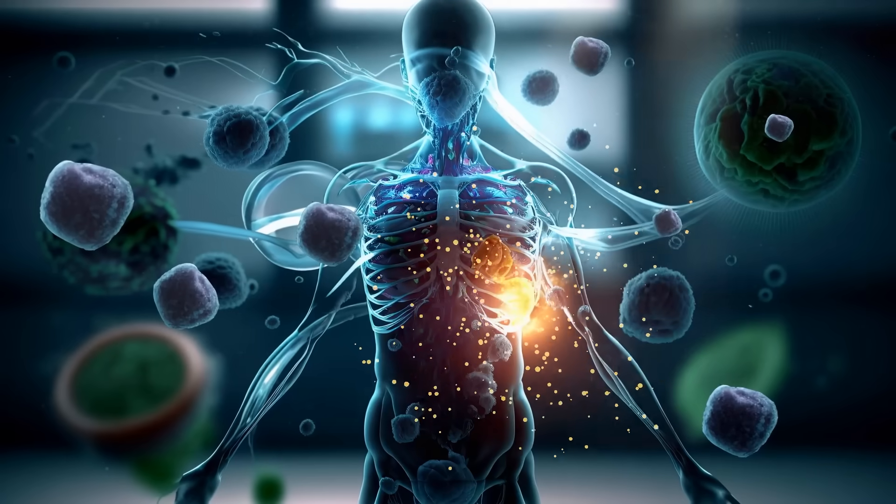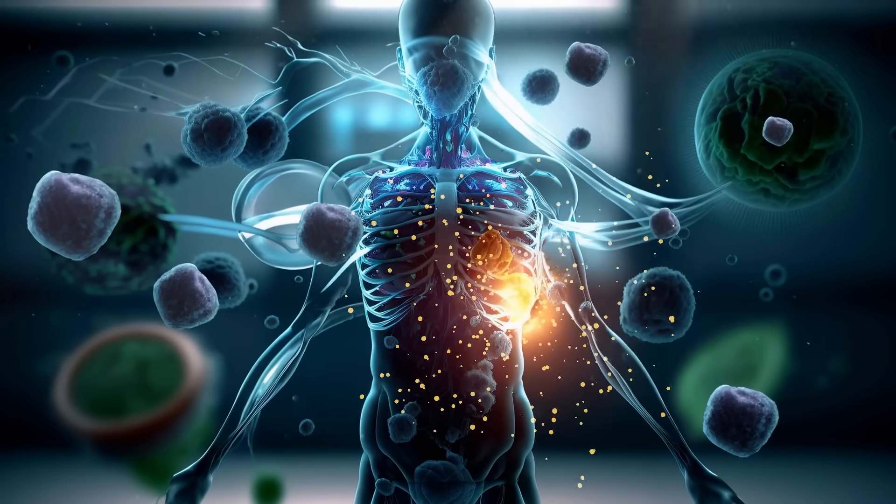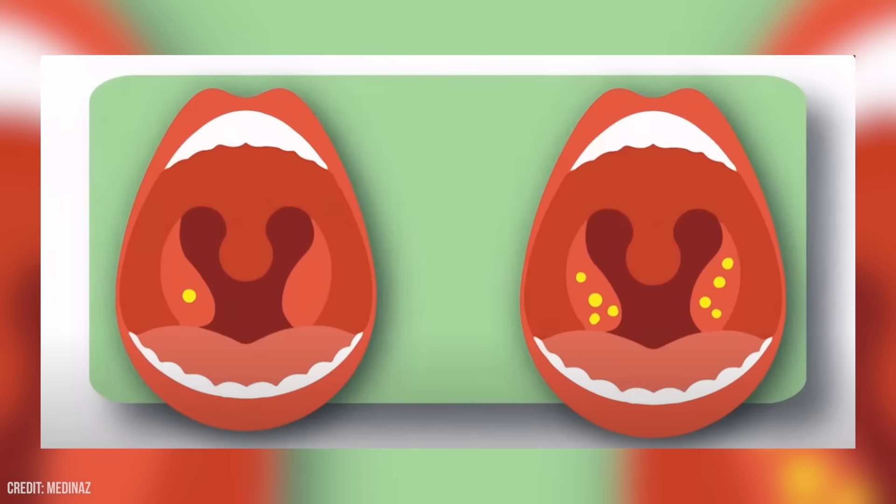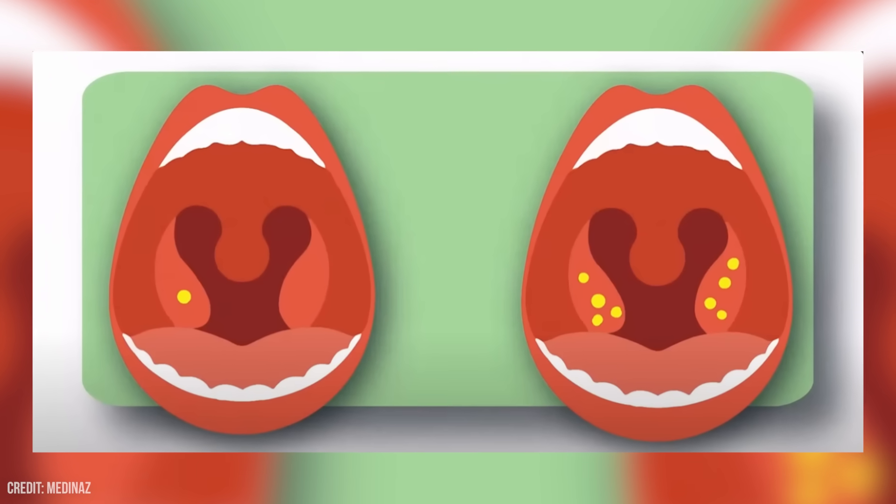Interestingly, tonsil stones can help the body's immune system by blocking bacteria and viruses from entering the body. They can occur at any age, but they are more common in adults than in children. Some people just develop one, whereas other people can have more than one at a time. In some people, when they get rid of one, another one forms somewhere else in their tonsils, so they can be quite annoying and quite pesky.